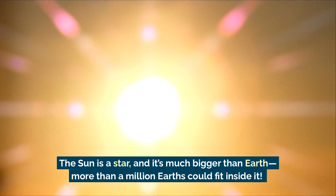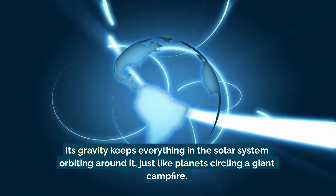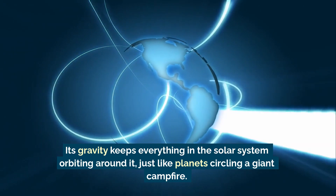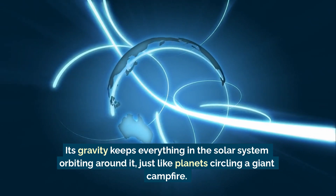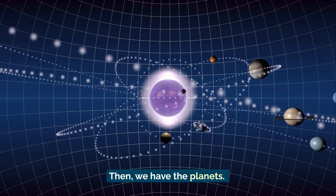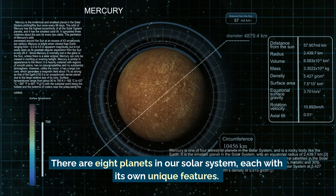Its gravity keeps everything in the solar system orbiting around it, just like planets circling a giant campfire. Then we have the planets — there are eight planets in our solar system, each with its own unique features.